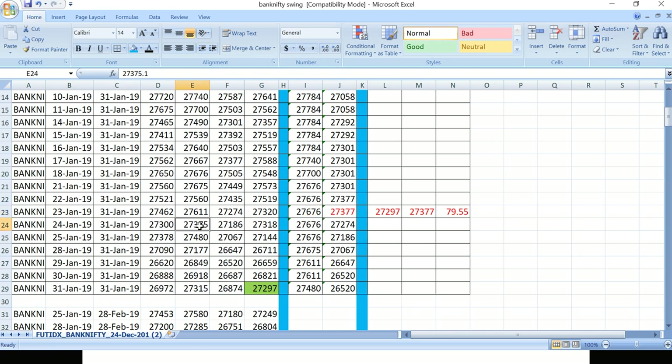In the next trade, entered at 27,377, none of the subsequent days broke the resistance. On January 31st, expiry day, futures get squared off automatically. The close price was 27,297, so selling at 27,377 gave a profit of 79 points. This is how the concept works — very clear and very simple.